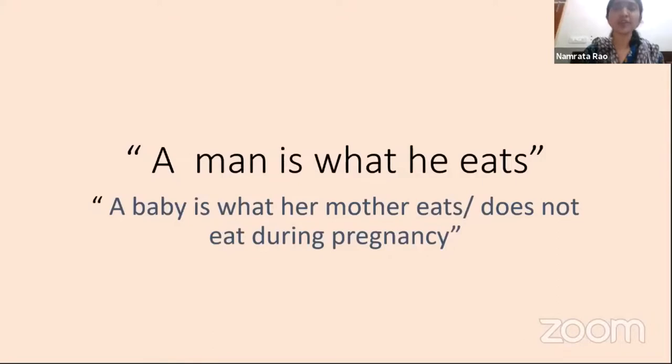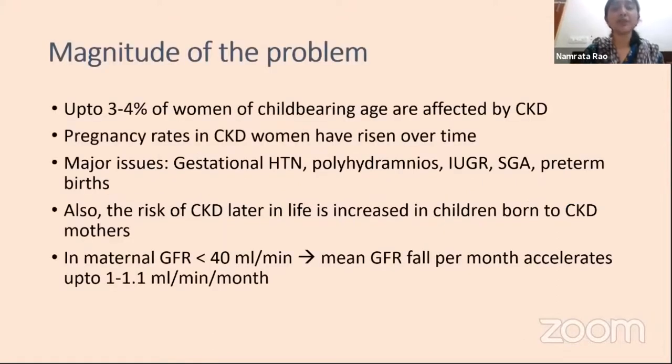The magnitude of the problem is that up to 3 to 4% of women of childbearing age are affected by chronic kidney disease. With better management available, pregnancy rates in CKD women have also risen over time. The major issues include a higher tendency of developing gestational hypertension and preeclampsia, polyhydramnios, IUGR, small for gestational age babies, as well as many more stillbirths than in the general population. Also, the risk of chronic kidney disease later in life is increased in children born to CKD mothers.